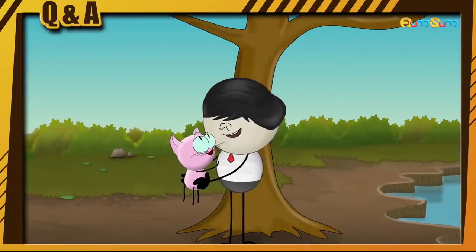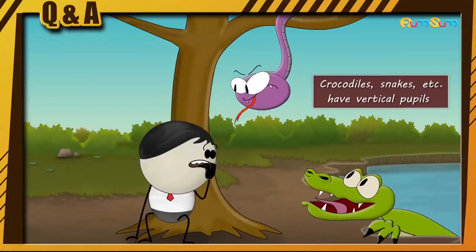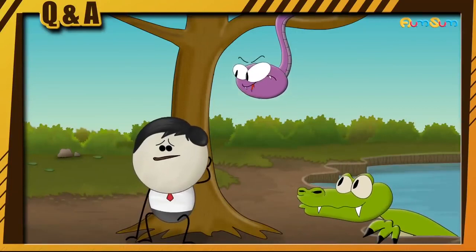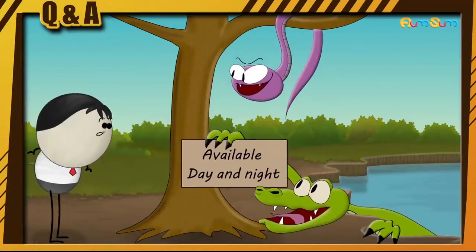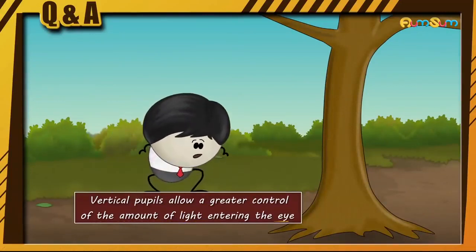Now, not only cats but also predators like crocodiles, snakes, etc. have vertical pupils. Since these animals hunt in day as well as at night, vertical pupils allow a greater control of the amount of light entering the eye.